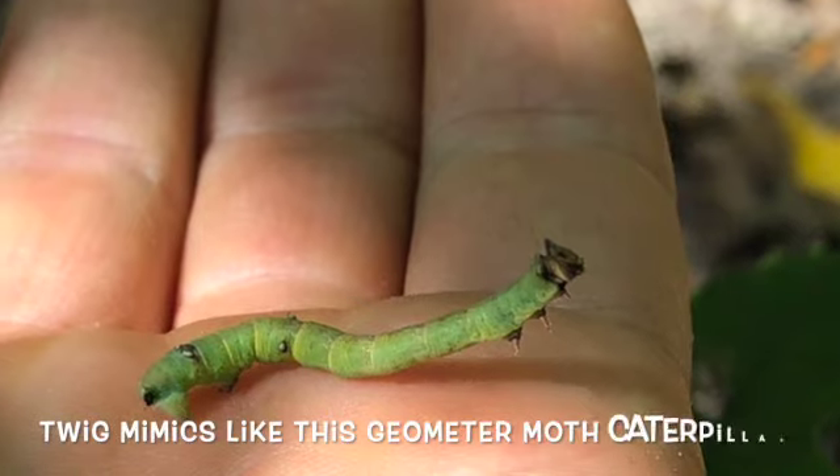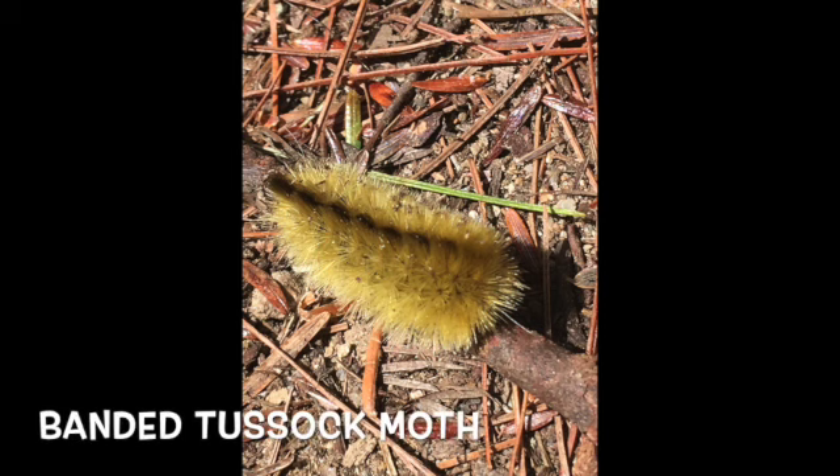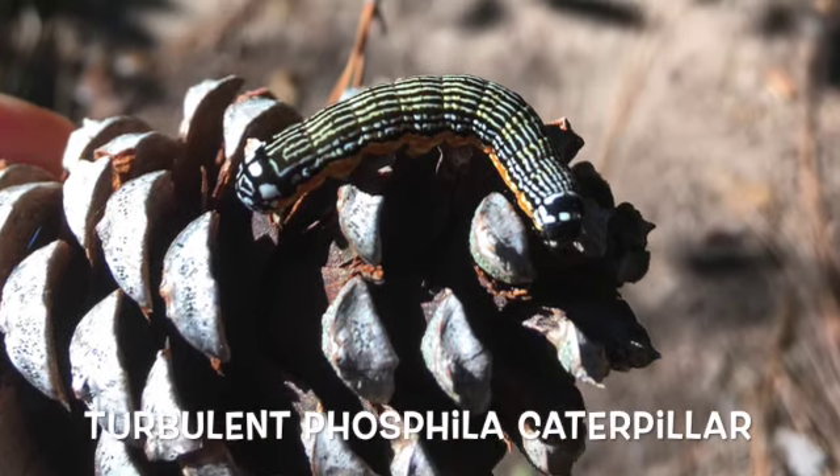They're masters of disguise — they're mimics. They change colors or shapes, or sometimes their patterns help them blend into leaves. So there are lots of different types of caterpillars in the landscape.